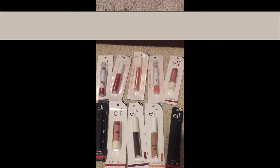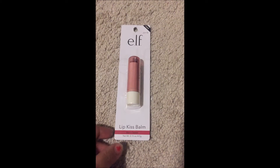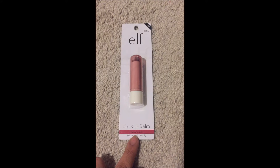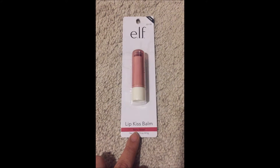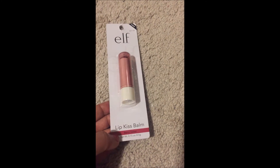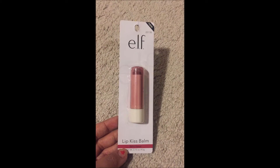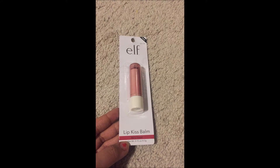The first product I bought from Dollar Tree is this e.l.f. lip kiss bomb, and it's in the color Berry Sweet. I think the color shown here is this one — yep, that's the one.